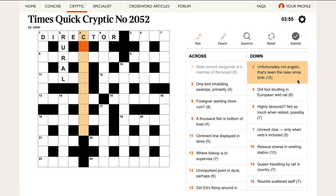'Unfortunately, not angelic — that's been the case since birth.' This is a nice standard anagram clue. The word 'unfortunately' is one of many words that can indicate there's an anagram. An anagram is just when you rearrange the letters. In this case, the anagram is the words 'not angelic.' So 'unfortunately' tells us to rearrange the letters of 'not angelic,' and that will give us something that means 'that's been the case since birth' — CONGENITAL, which is an anagram of 'not angelic.'